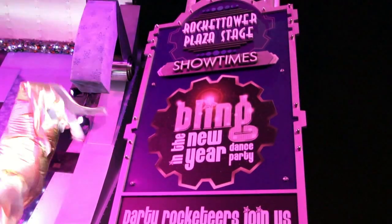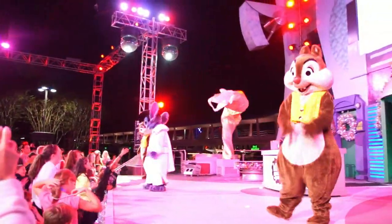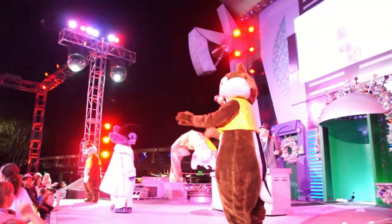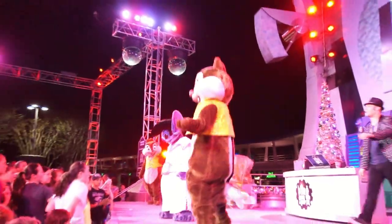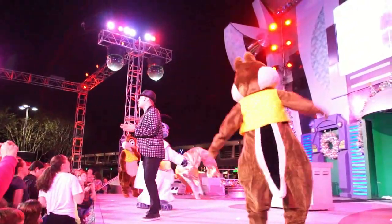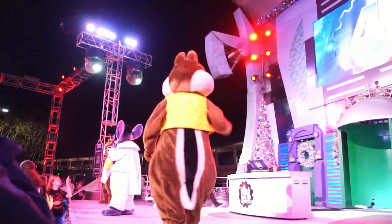Next we're off to Walt Disney World to talk about Limited Time Magic. This is the very first one, and it was called Bling in the New Year. We didn't actually see this ourselves, but our good friend Daniel Anderson was over there and recorded this little segment for us. There's Elvis Stitch and Chip and Dale with little outfits, though apparently at the beginning they didn't have any clothes at all. They did have stilt walkers — because what's a party without a stilt walker?